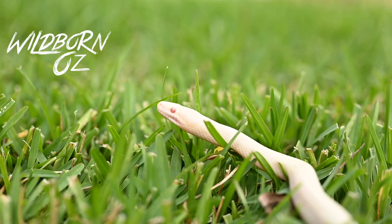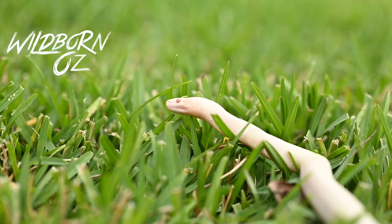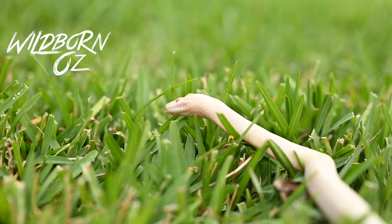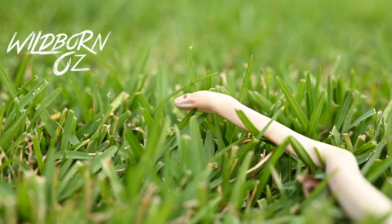The natural habitat these guys are found in includes rocky outcrops, escarpments, caves, rainforests, and places like that. Being a python, these guys are non-venomous, so they use their muscles and body to constrict their prey while eating it whole.